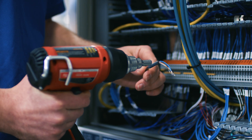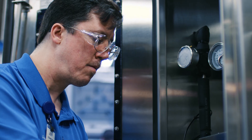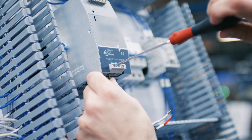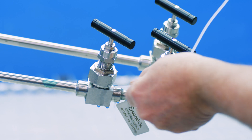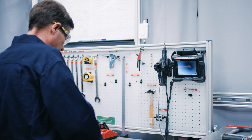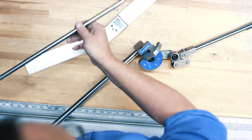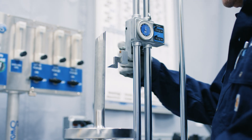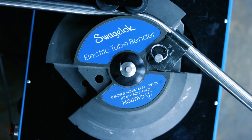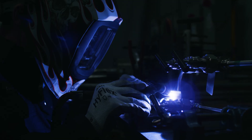Our collaborative team of fabrication and assembly specialists then works together to build and test each unit. Systems are constructed according to established best practices based on our experience delivering reliable fluid assemblies in a wide variety of applications. We use tube bending and welding techniques to minimize potential leak points.